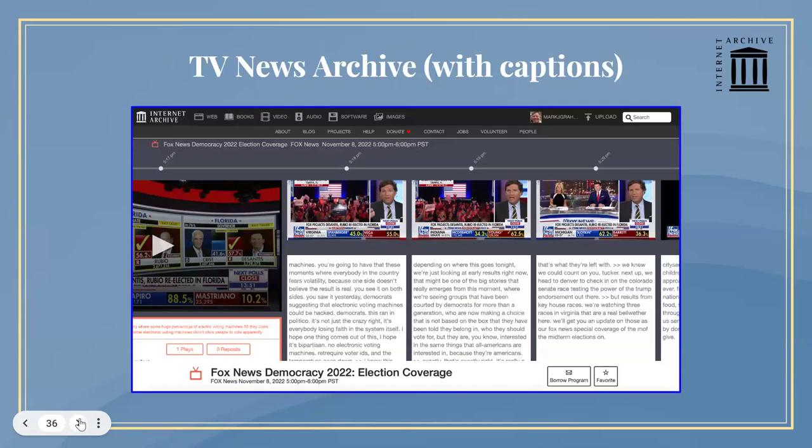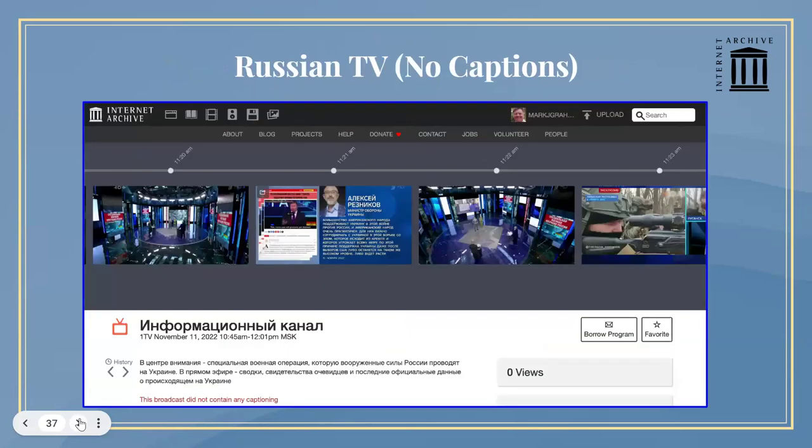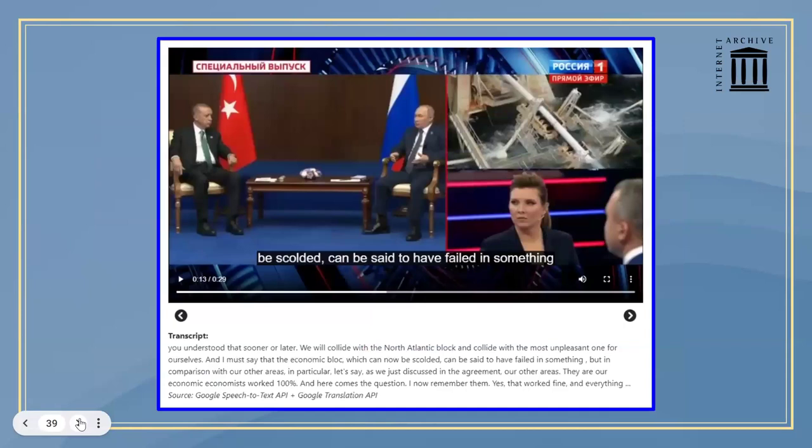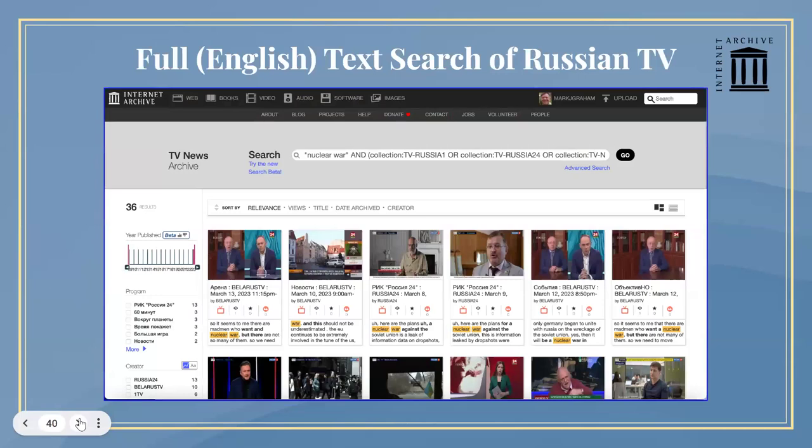This is what our American news archive looks like — it's closed captioned, so you can see and search the text. But Russian TV has no closed captions; they don't require closed captions in Russia. So we built a visual explorer where you can scan through large quantities of video quickly. We transcribe the material using AI, then translate it into English using AI, and pump it back into our system so you can do a full-text search in English on Russian television.